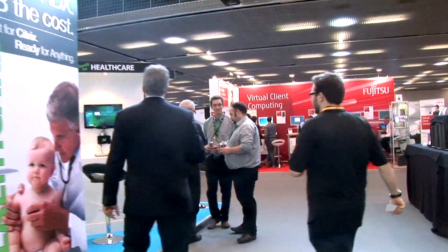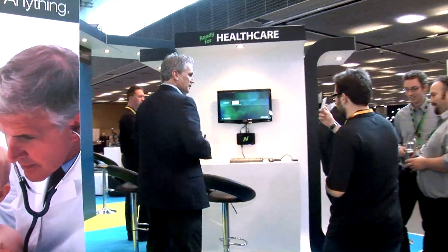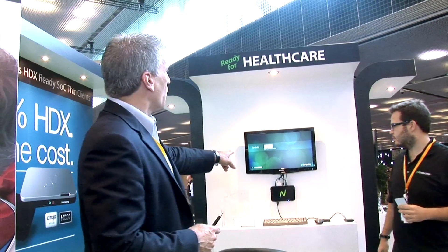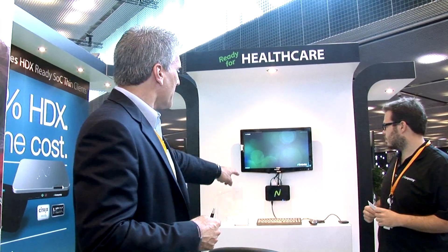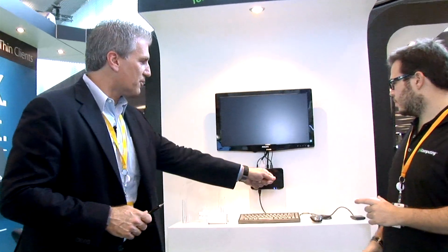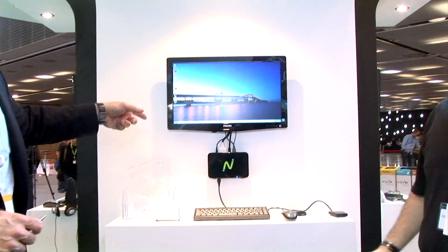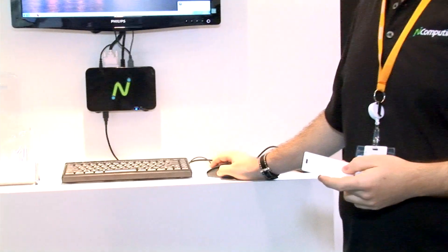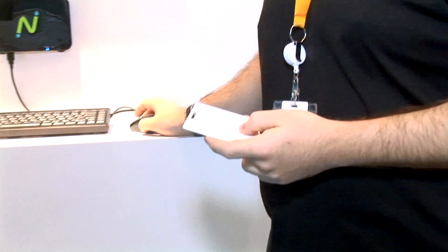Coming around here, perhaps we can do the Imprivata demo. One of the nice things we're seeing with the traction we're getting in the market is partnerships with other companies that have technology to take advantage of the N Series. What we've got here is a typical healthcare clinical workflow. We're partnered with Imprivata to do single sign-on with a proximity badge card. Hugo just tapped on the reader — this is initiating a virtual desktop session based on his credentials in the card. No typing, no anything — our partnership with Imprivata gets this done with single sign-on.